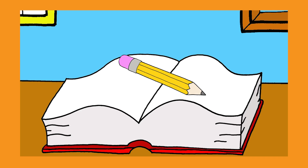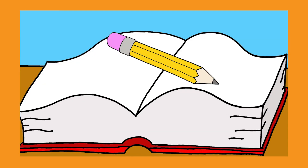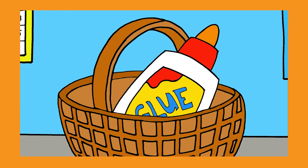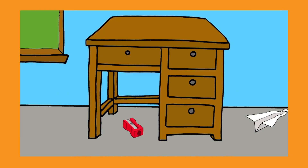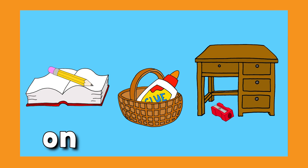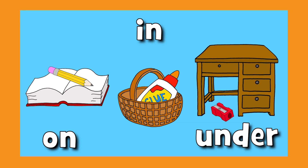Where's the pencil? Where is it? On the book. Where's the glue? Where is it? In the basket. Where's the sharpener? Where is it? Under the desk. On, in, and under. Great!